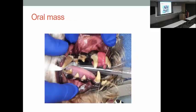Here's an example of oral masses in a dog's mouth. He has really severe periodontal disease too. Unfortunately, we see tumors in dogs' mouths with some regularity.